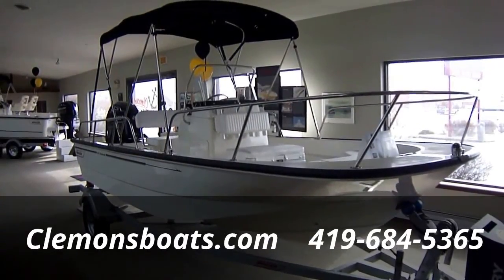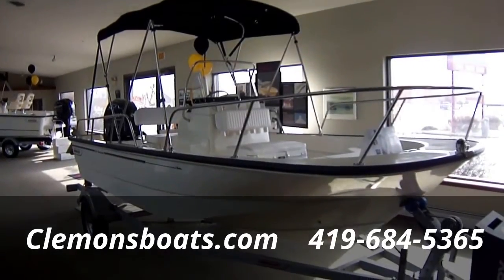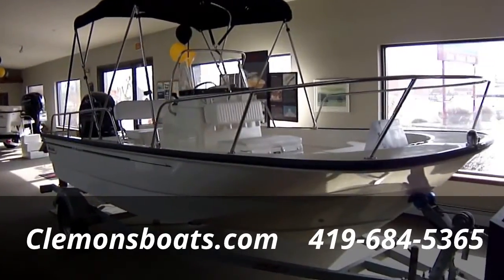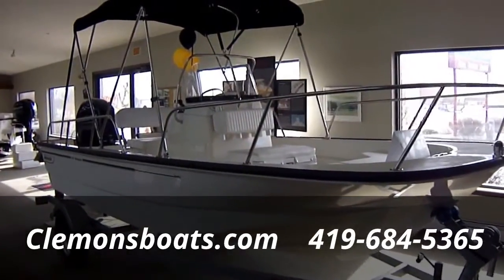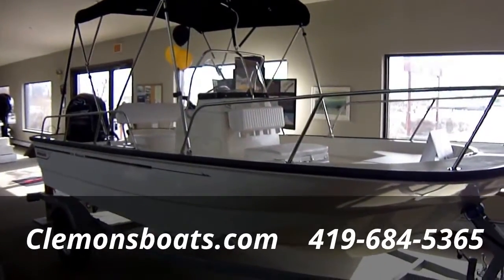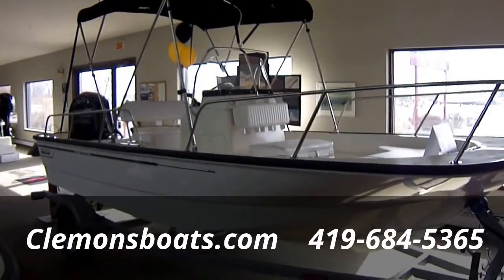Hi folks, Jason Clemens here from Clemens Boats in Sandusky, Ohio. Taking a look at our 2014 170 Boston Whaler Montauk — the most popular Boston Whaler ever sold. This model's been around for a very long time. There's been changes to it, but it's a very, very popular model.